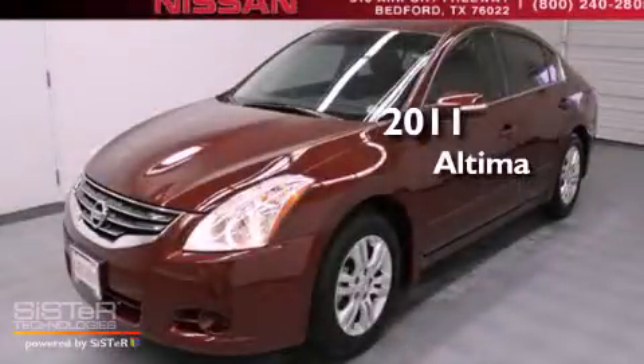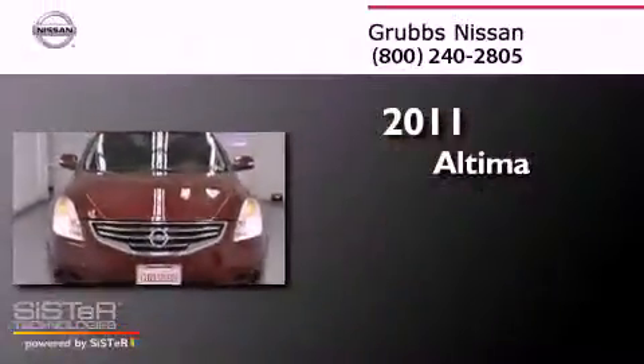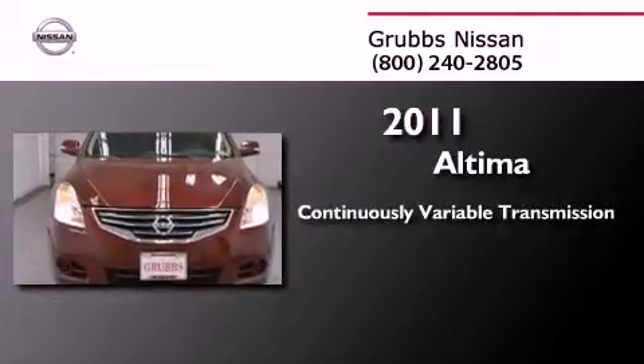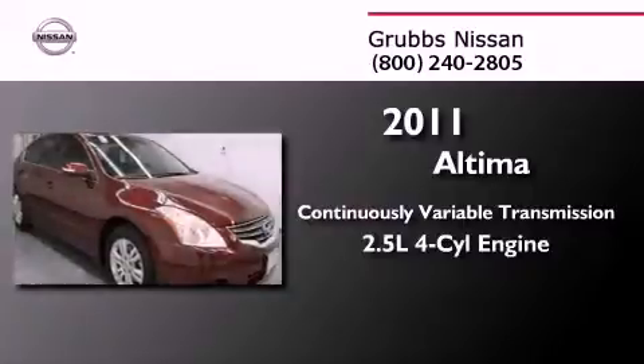This is a 2011 Nissan Altima. This four-door sedan has a continuously variable transmission and an in-line four-cylinder engine.